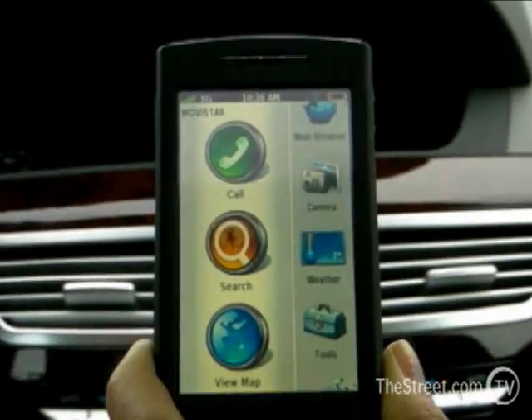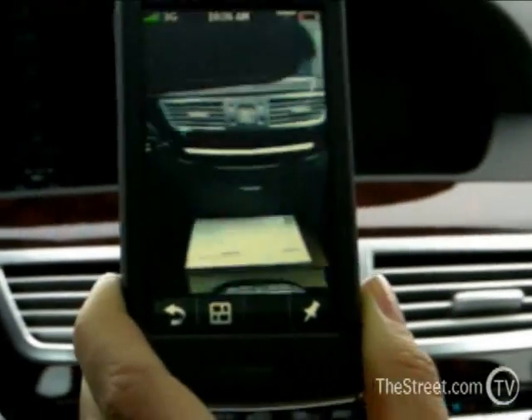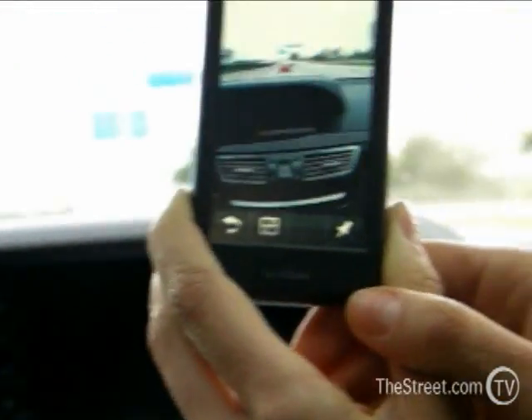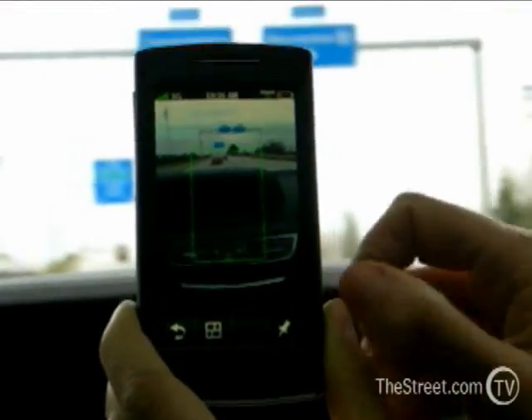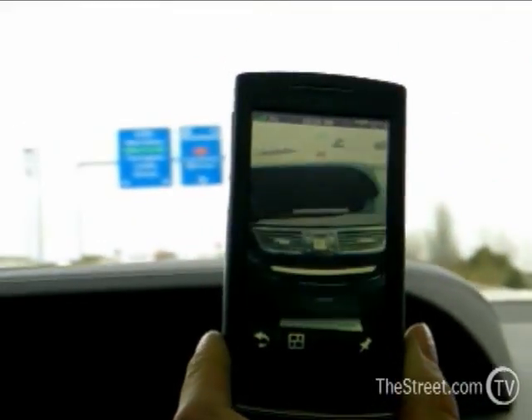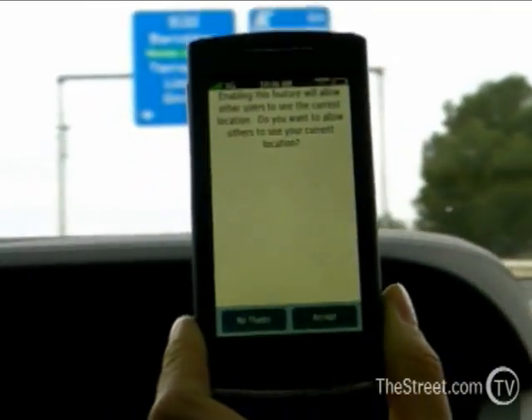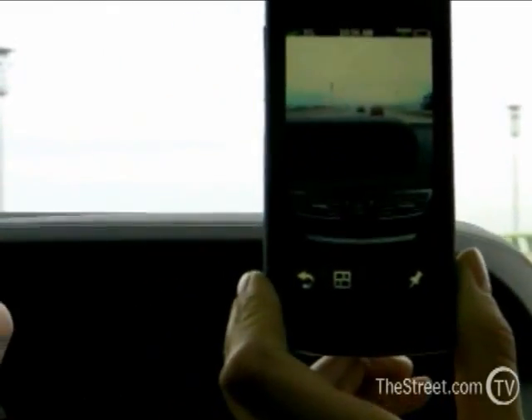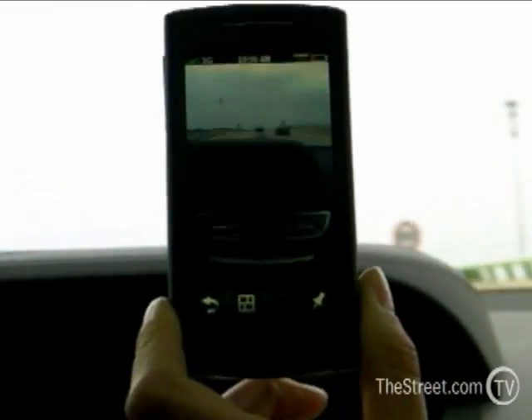It has a three megapixel camera. One of the nice things about the camera is that when you take the photograph, it will also geotag that image. This little button right here will tell you your exact latitude and longitude location when you take the image.